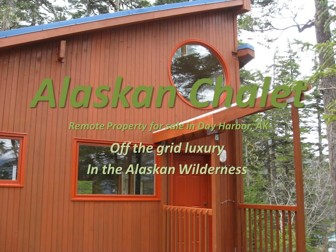Hi, this is Jerry. Welcome to the video sale ad for our Day Harbor home. This incredible home, its beautiful heavily forested property, and stunning Day Harbor views make this one of the best values of any property for sale on the Alaska coastline today.